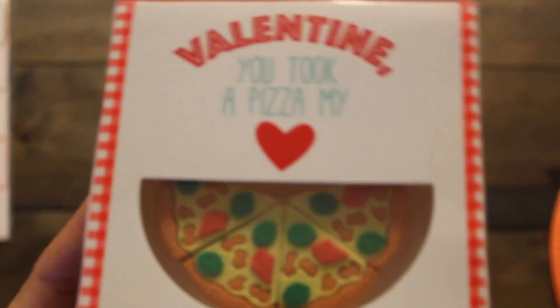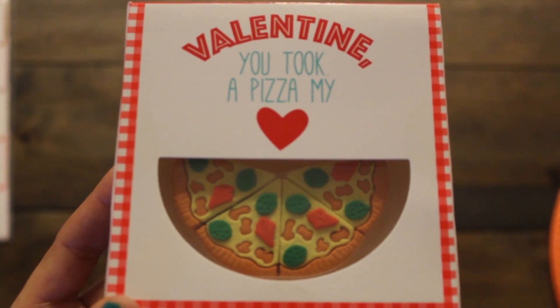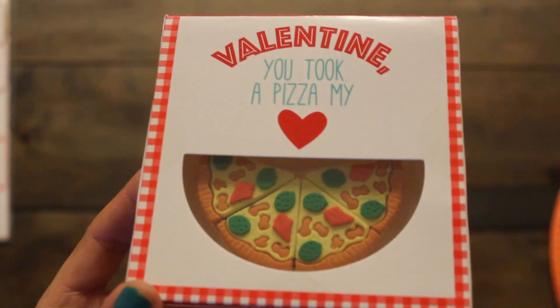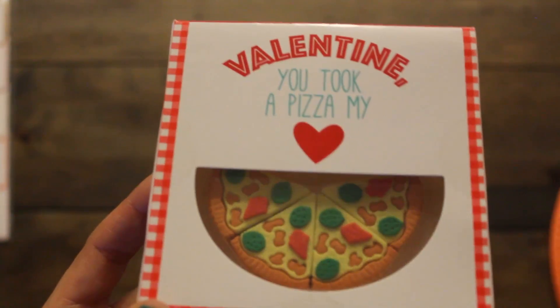How adorable is this pizza eraser? It's a set of four for a dollar. It says 'Valentine, you took a pizza my heart.' I'm going to give it as a little Valentine surprise for her — she has an eraser collection. So adorable.